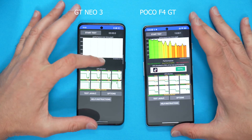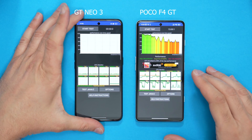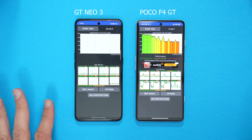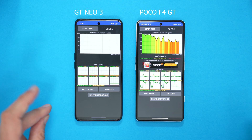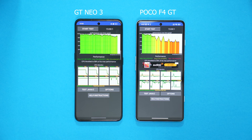Oh no — I cannot believe I accidentally wiped the data from that. Luckily, with some camera trickery, we can bring it back. Okay, so those are the stats on the GT Neo 3.